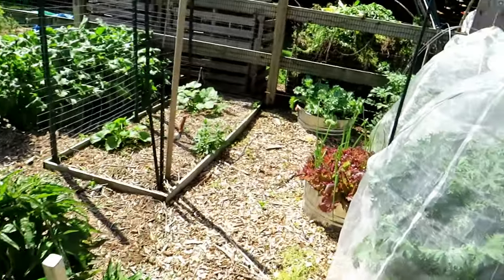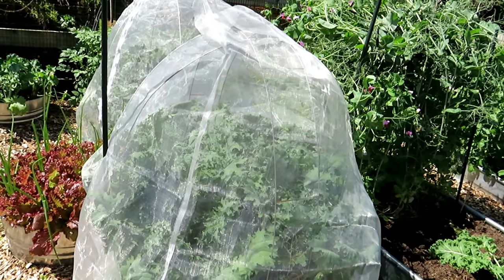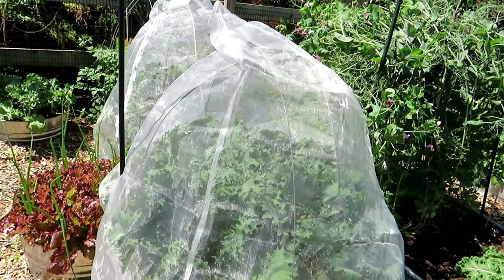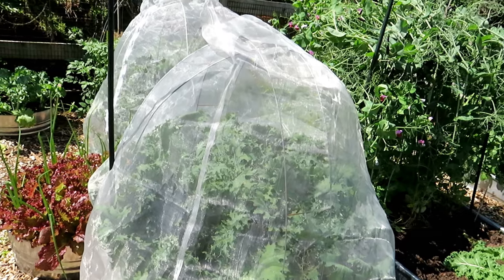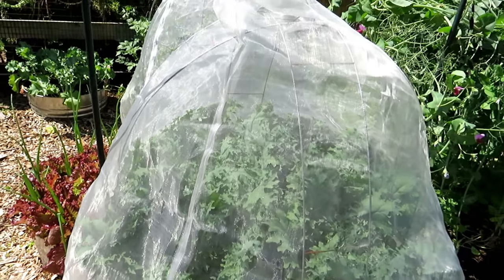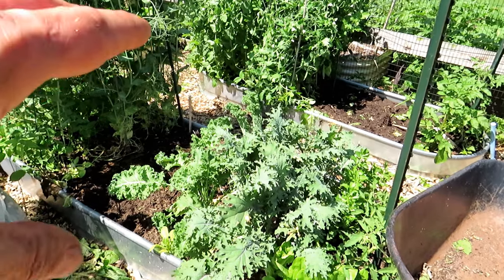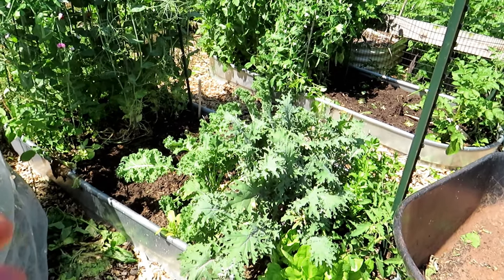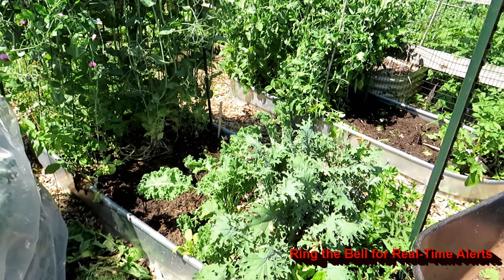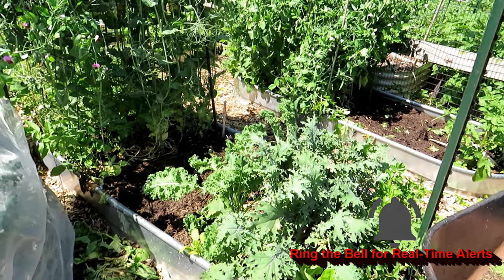Let's go over here. The kale that's covered — this is a tree canopy. I'm not affiliated with the company, but it's from agfabric.com if you want to get something like this. These are just beautiful. I've been checking them — there's no bugs, no diseases, no issues. And I'll start harvesting this.